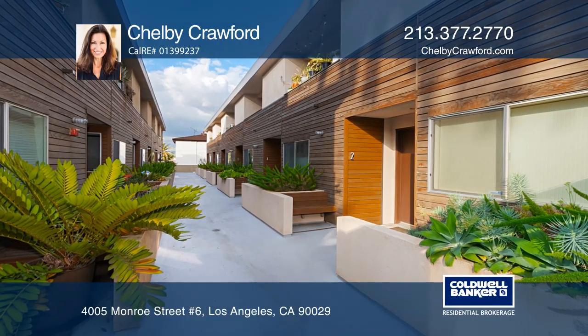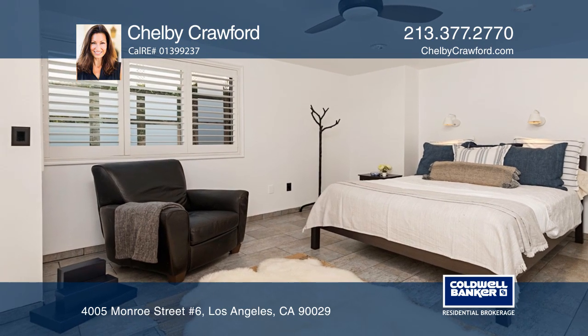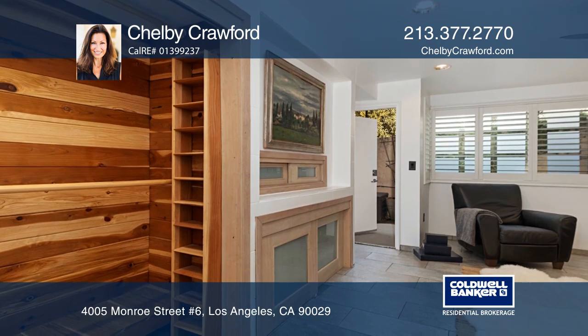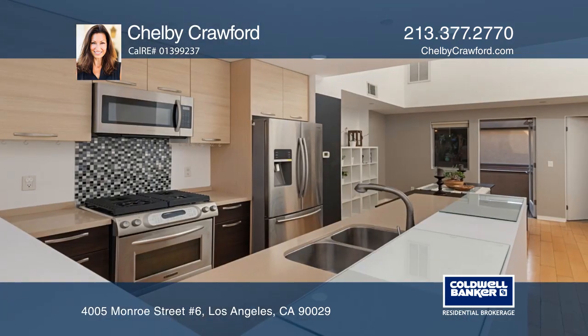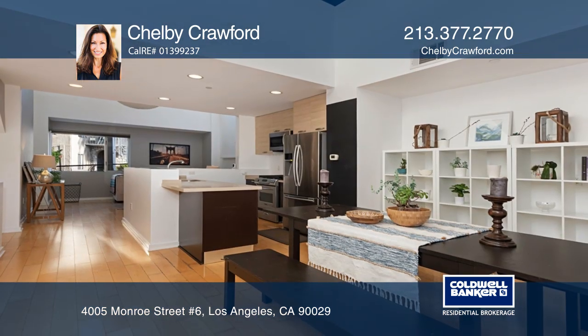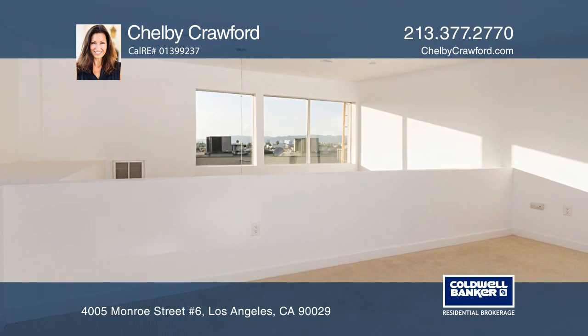This loft-like condo offers two privately located bedroom suites. The main master suite has a separate entry and a built-in entertainment area. Mid-level, you'll find an open kitchen space with a fluid concept to the living and dining rooms with soaring ceilings. The third level loft has views towards the Hollywood Hills and a glimpse of the iconic Hollywood sign.